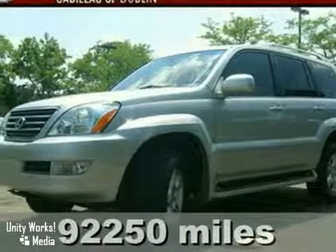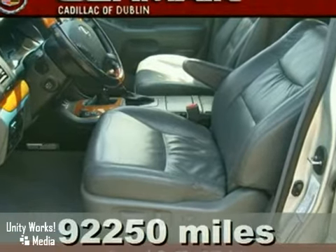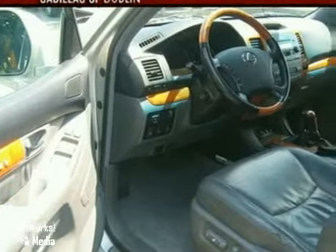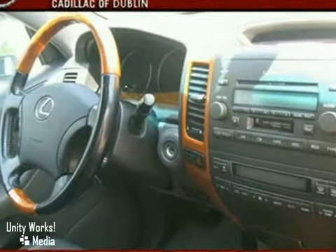If you've been thirsting for just the right 2004 Lexus GX, then stop your search right here. This is the stunning luxury SUV that is certain to pamper your every whim. It features power sunroof, heated mirrors, leather seats, and traction control.